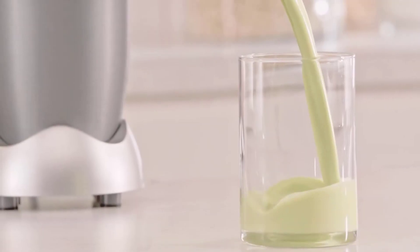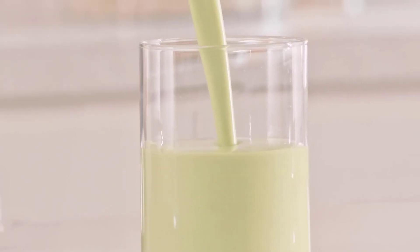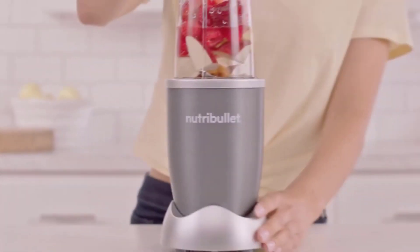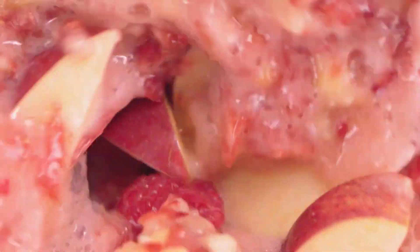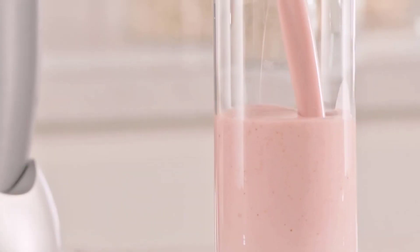It comes included with a 900-watt motor base, one extractor blade, two to-go lids, two lip rings, two lip rings with handles, and a recipe book. Its powerful stainless steel extractor blades use cyclonic action to break down tough ingredients. High-performance, BPA-free plastic cups are long-lasting and durable.